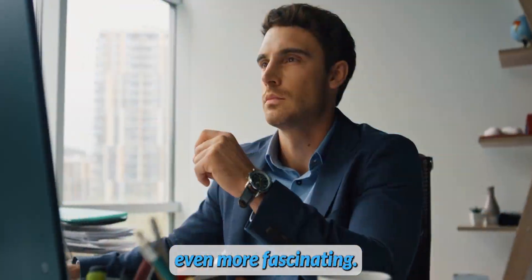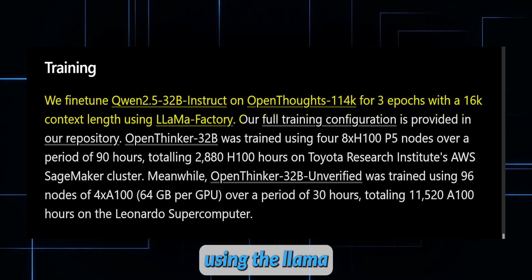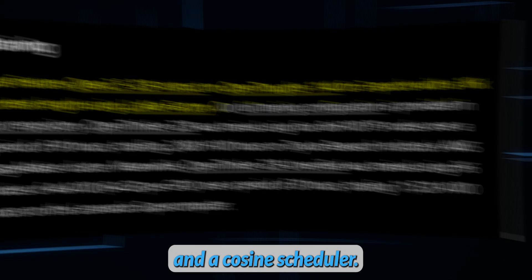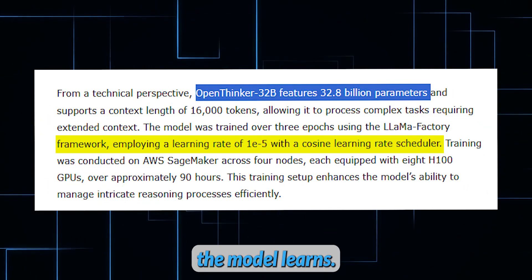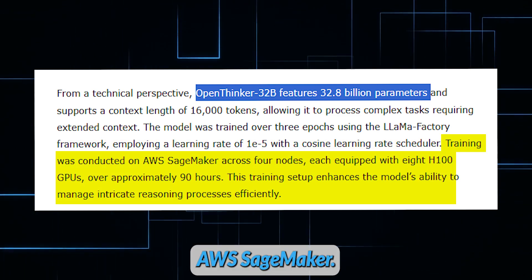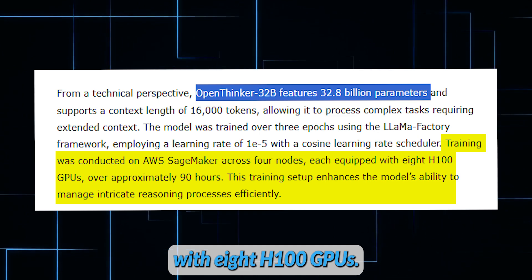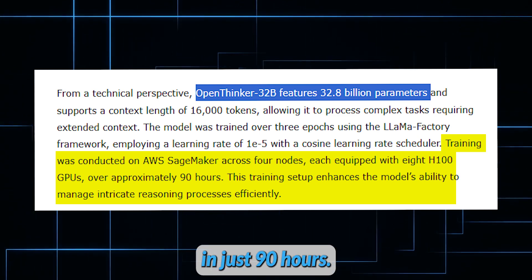The training process involved three epochs using the Llama Factory framework, with a learning rate of 1e-5 and a cosine scheduler — techniques for fine-tuning how the model learns — carefully optimizing performance. The heavy lifting happened on AWS SageMaker, powered by four nodes each loaded with eight H100 GPUs. Despite the complexity, the training wrapped up in just 90 hours.